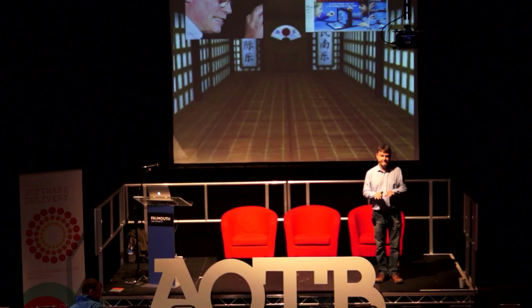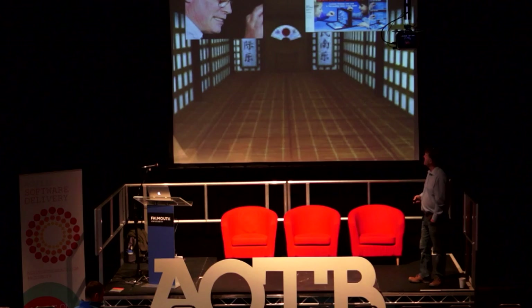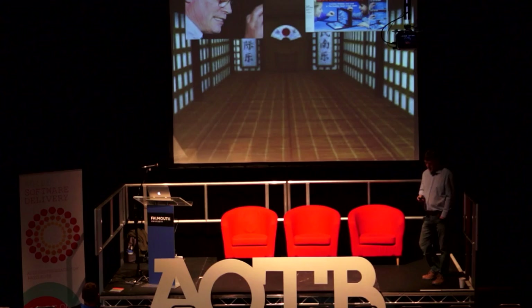Uncle Bob at the time was very into coding dojos. If you don't know what the word 'dojo' means, it's literally a Japanese word that means the place where martial artists practice their martial arts — the physical building. And that idea of practice is crucial, as we'll see.